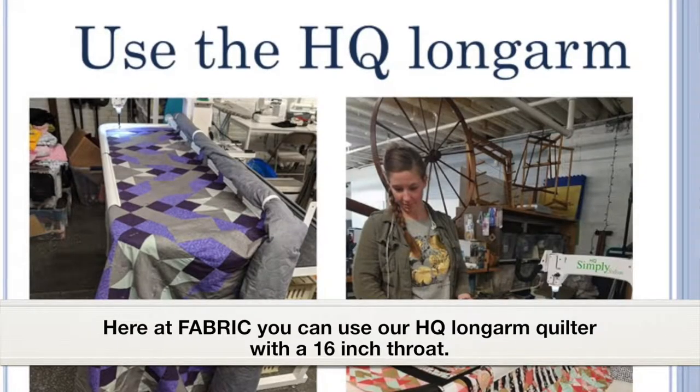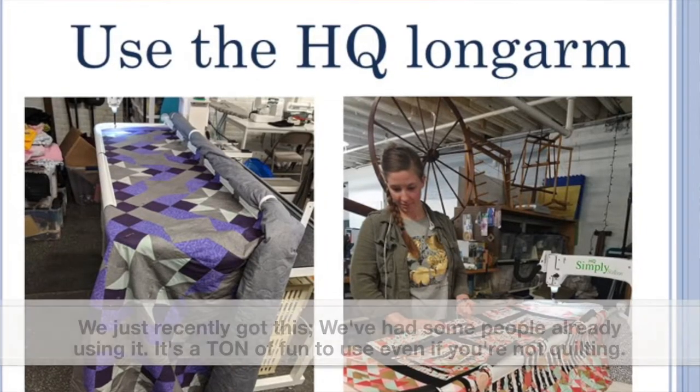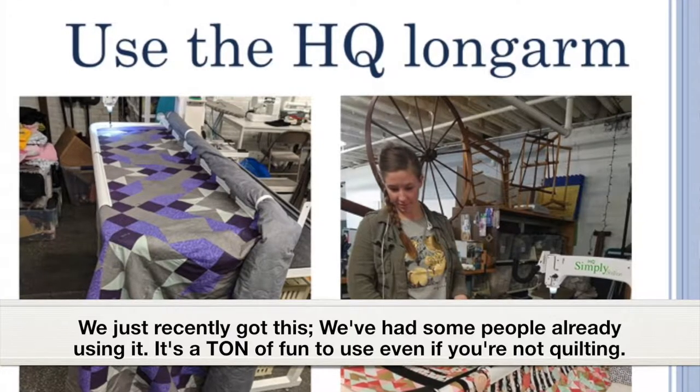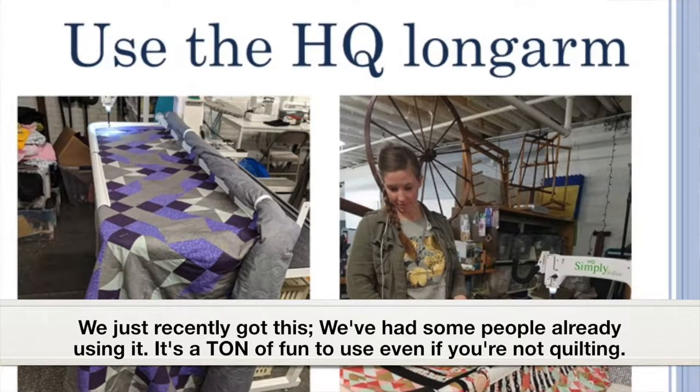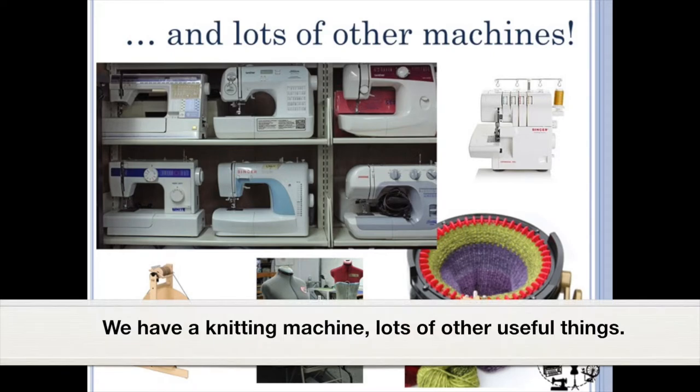you can use our HQ longarm — it's a 16-inch throw. We just recently got it and people are already using it. It's a ton of fun to use even if you're not quilting. We have a whole lot of other machines: two sergers, seven or eight sewing machines, a knitting machine, and lots of other useful things.